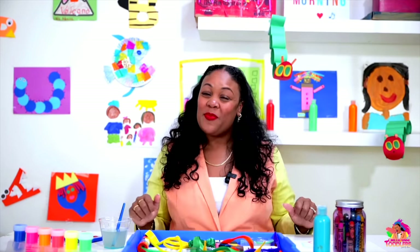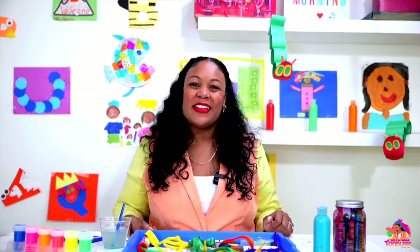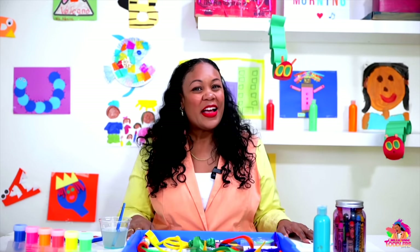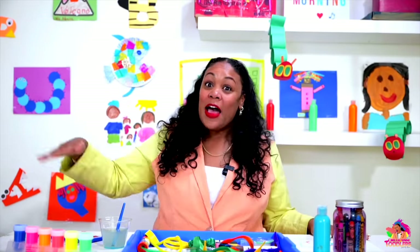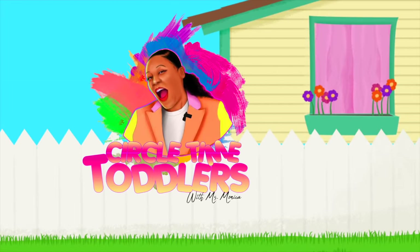Thank you so much for coming to today's very special class, just so we can talk about some of the things we learned. I hope you remember some of those colors and some of those numbers. Thank you for counting with me and singing with me today, my friends. I will be back really soon for a new season — season two of Circle Time Toddlers with Miss Monica — so we can learn even more. I can't wait to see you all there! Goodbye everyone, goodbye everyone! I'll see you all again soon — bye bye friends! Circle time makes learning fun, come sing and dance, come everyone!